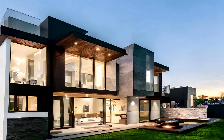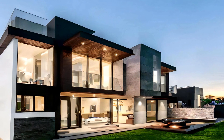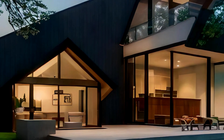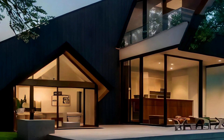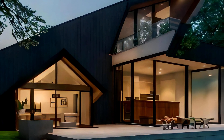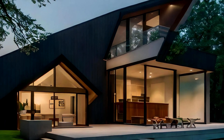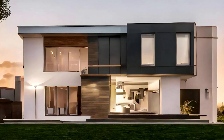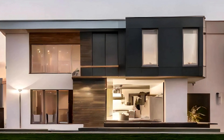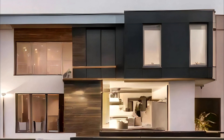Innovations in energy efficiency and smart technology play a crucial role in modern bungalow design. Solar panels, rainwater harvesting systems, and energy-efficient appliances are integrated seamlessly into these homes. Smart home technology controls lighting, temperature, and security systems, enhancing convenience while reducing energy consumption. These features not only align with the sustainability ethos but also make modern bungalows more functional and cost-effective.